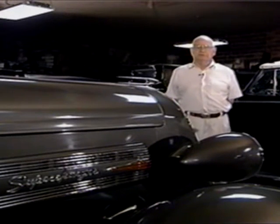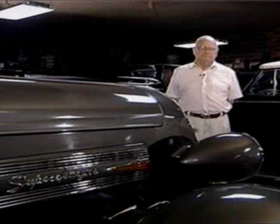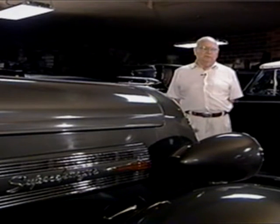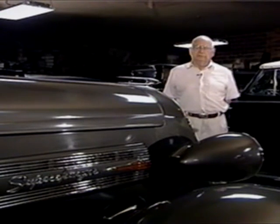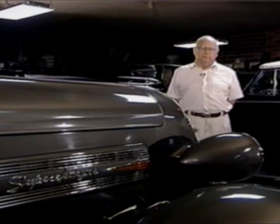This is a 1936 Graham supercharged sedan. These cars started out as being Paige cars, and as the years went by, a man named Graham became a big shot with Paige. So they called it Graham Paige. And then finally, Paige fell out of it completely, and it's just a plain Graham car.